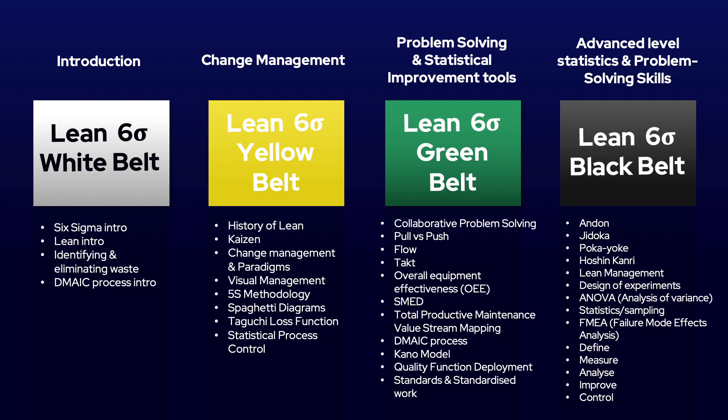The next level up is Yellow Belt, where we will look much deeper into both Lean and Six Sigma. By the end of the course you will have a very solid understanding of Lean, change management, continuous improvement and some of the improvement tools that you can use straight away. Once you have completed the Yellow Belt training course you will have the skills and knowledge to sit the examination and become certified through Flow Plus Academy.